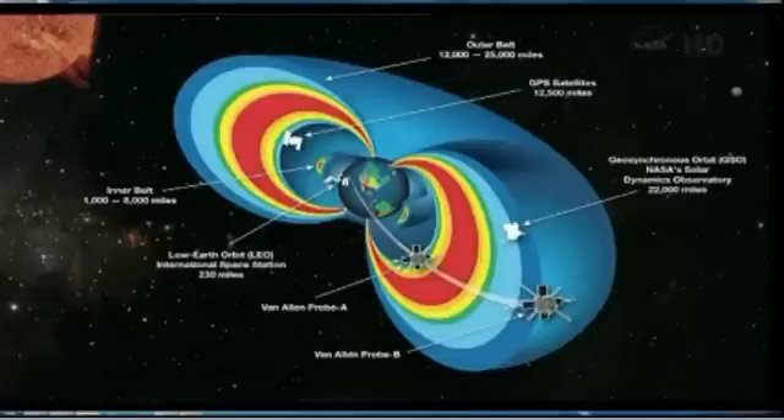Where a lot of our communication satellites are, there are about 300 satellites out there. These satellites are in the way of potentially harmful radiation. It can affect their electronics, and it can pose a threat to astronauts and all of our satellites that are there.